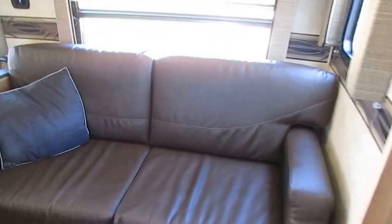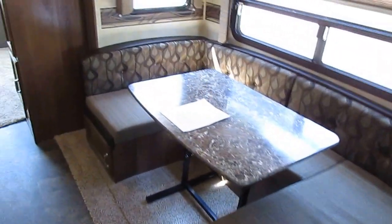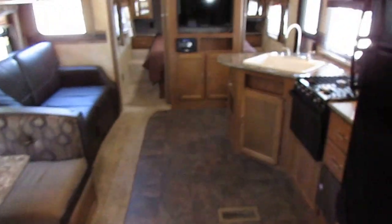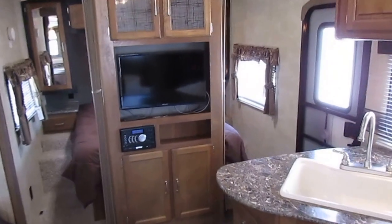Let's look inside this SG303 Springdale — you're going to love the interior. As far as use, this thing hasn't been used much. Most used bunkhouses you look at, kids have gone through them and torn everything up. This one — if they had kids using it, you can't tell it. Sleeps up to nine people, and it's got the crowned roof, which eliminates standing water. The ducted roof air is ice cold.